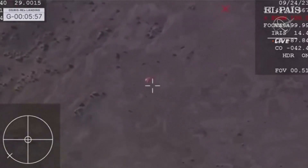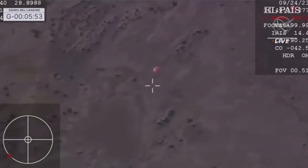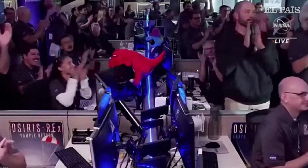That parachute deployment was given internally by the spacecraft. All of what you're seeing now is autonomous onboard that SRC. Pieces of the asteroid — you see the reaction there just moments ago as they got that sample back on the ground.